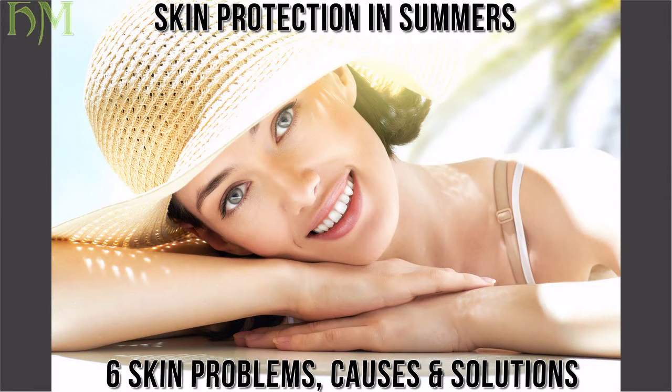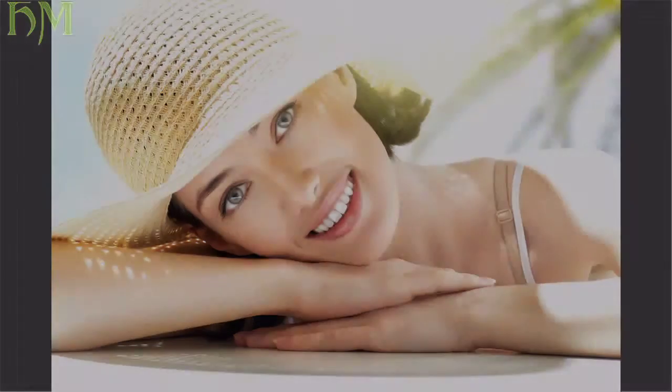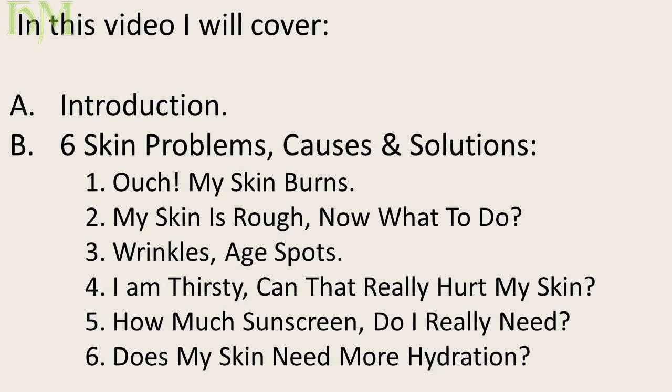Healthmusk.com presents skin protection in summers. In this video I will cover an introduction and six skin problems, their causes and solutions.